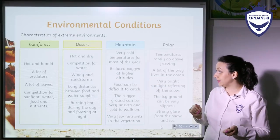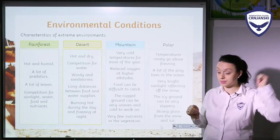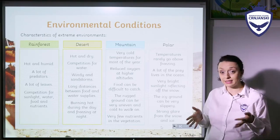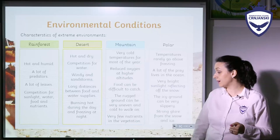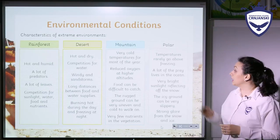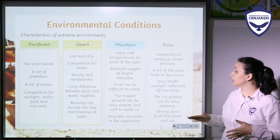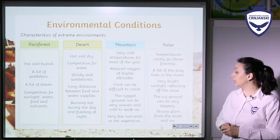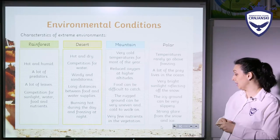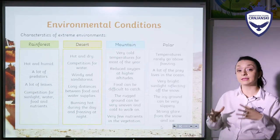On the mountains, there are very cold temperatures for most of the year. There is reduced oxygen at higher altitudes. Food can be difficult to catch. There is rugged ground that can be very uneven and cold to walk on, and there are very few nutrients in the vegetation. And lastly, polar regions: temperatures rarely go above freezing — it's very, very cold. A lot of the prey lives in the ocean. There is very bright sunlight that reflects off the snow, and the icy ground can be very slippery. Strong glare from the snow and ice is also something that can make an obstacle for living.